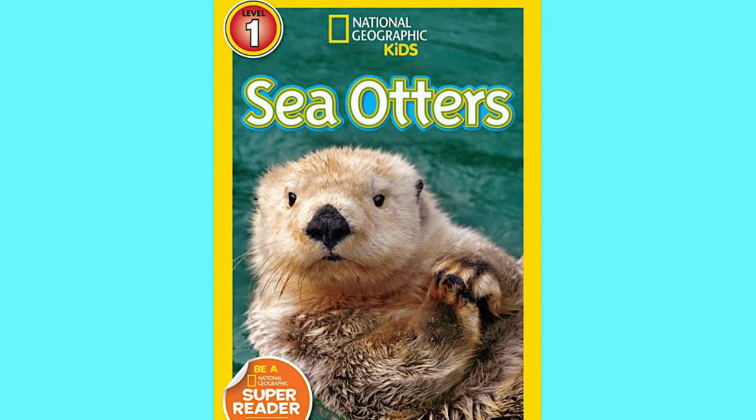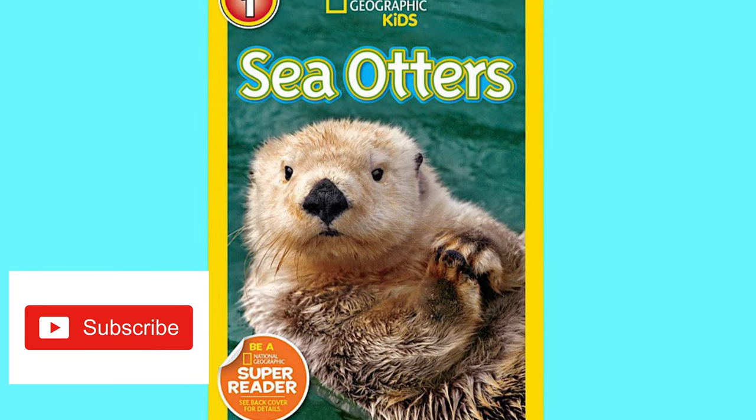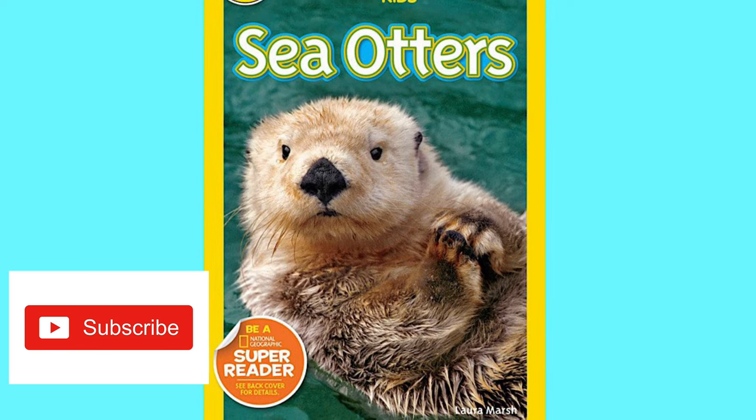I hope you enjoyed learning all about sea otters today. Don't forget to subscribe to the channel for more books. Thank you for joining us. See you next time on Reading is Life.